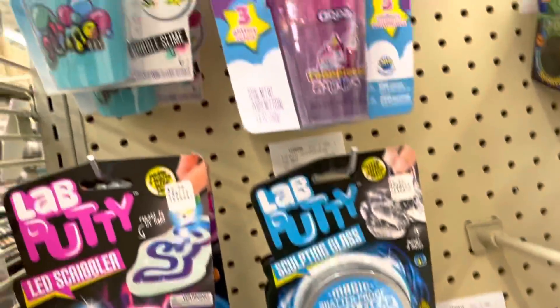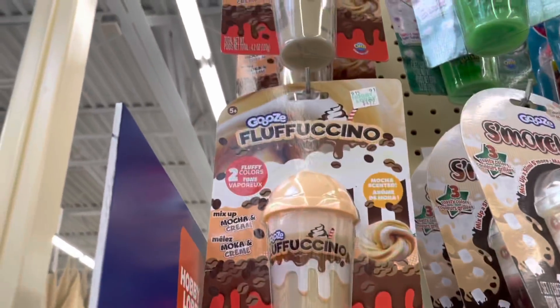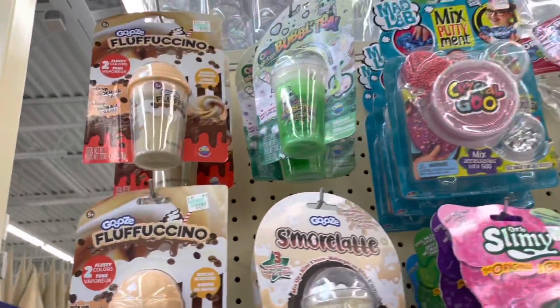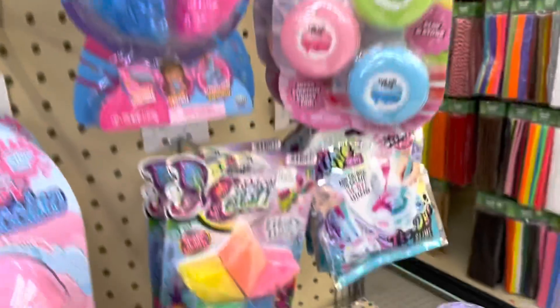There are more frappuccino and milkshake slimes — this one is called a Fluffuccino, like a caramel chocolate coffee one. It would probably be really good. There's a lot of slimes here!